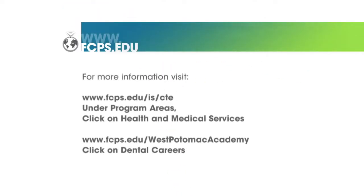For more information about the dental careers program in FCPS and at West Potomac Academy, visit the websites on your screen.